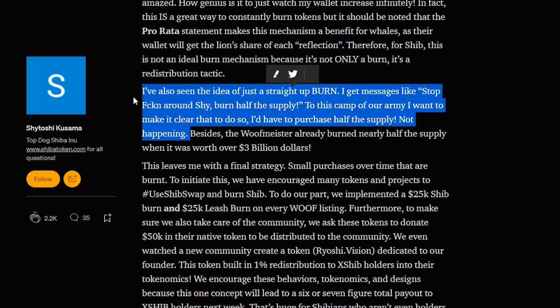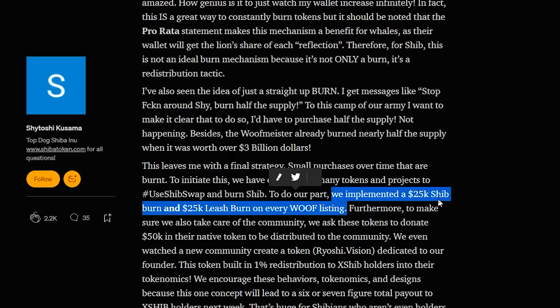So that's why burning is important. Right here we have an article by Satoshi Kusama talking about the burn. He said he gets messages like 'stop messing around, burn half the supply.' To that camp, he wants to make clear that to do so, he'd have to purchase half the supply — not happening. However, he does address a way Shiba Inu is currently implementing the burn: a $25,000 SHIB burn and $25,000 LEASH burn for every wolf listing. So basically, every time they list a new coin in ShibaSwap, they burn $25,000 worth of SHIB and $25,000 worth of LEASH.